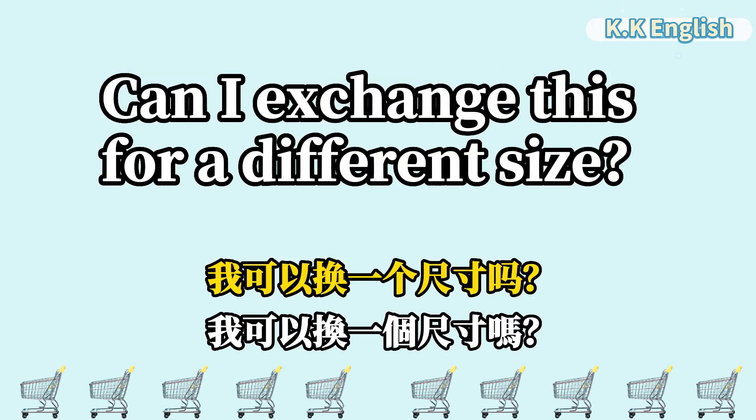Can I exchange this for a different size? 我可以换一个尺寸吗? Can I exchange this for a different size?